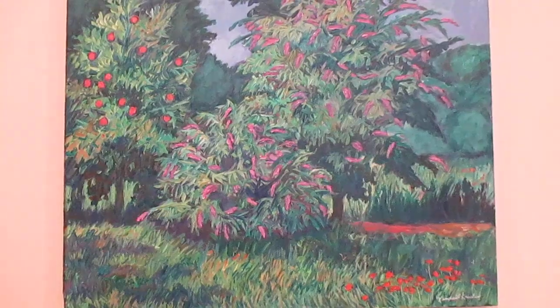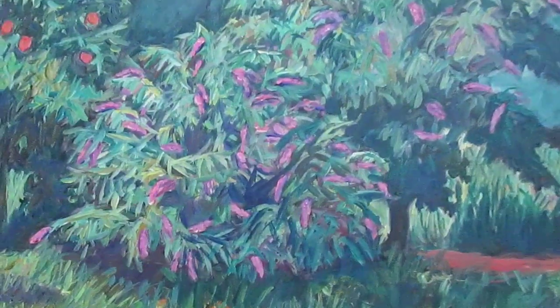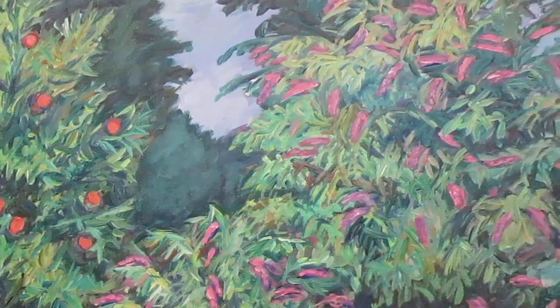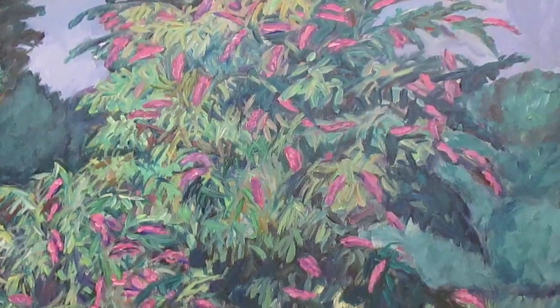Anyway, thank you so much for watching. The link to this painting will be at the top of the description, along with a link to my Etsy shop, website, and other sites that have my work. And please check out my blog — I'm putting up a blog every day on my works website, and that will be in the description too.